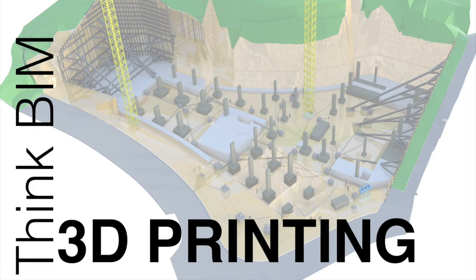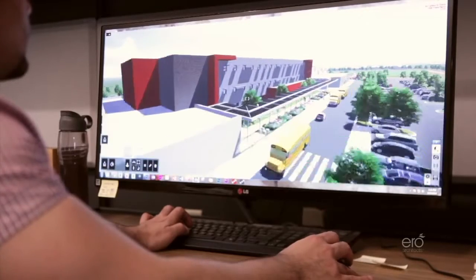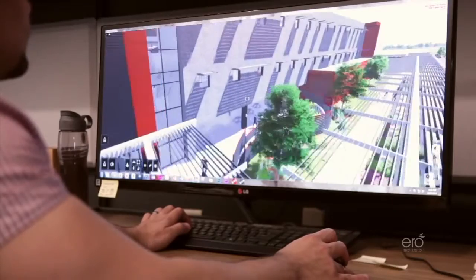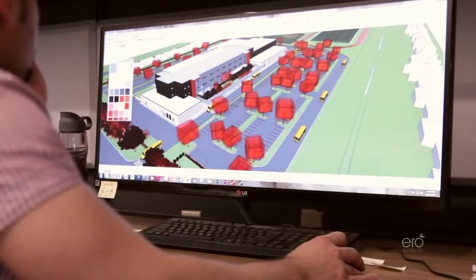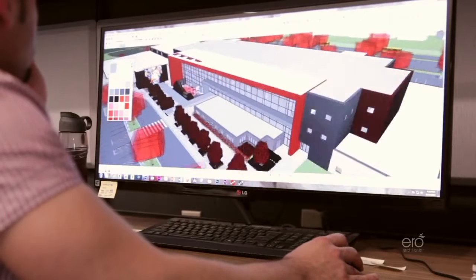This is an example from an architectural practice. Building information modeling, or basically 3D modeling for architects and engineers — this is a 3D computer model of a school project. The architect has worked out their design, worked out locations for the classrooms, and they want to present to their customer or client.